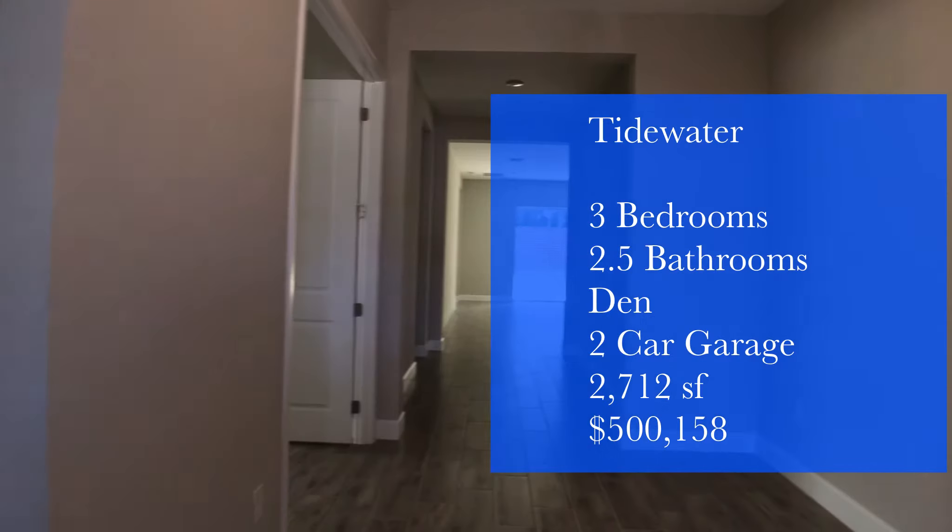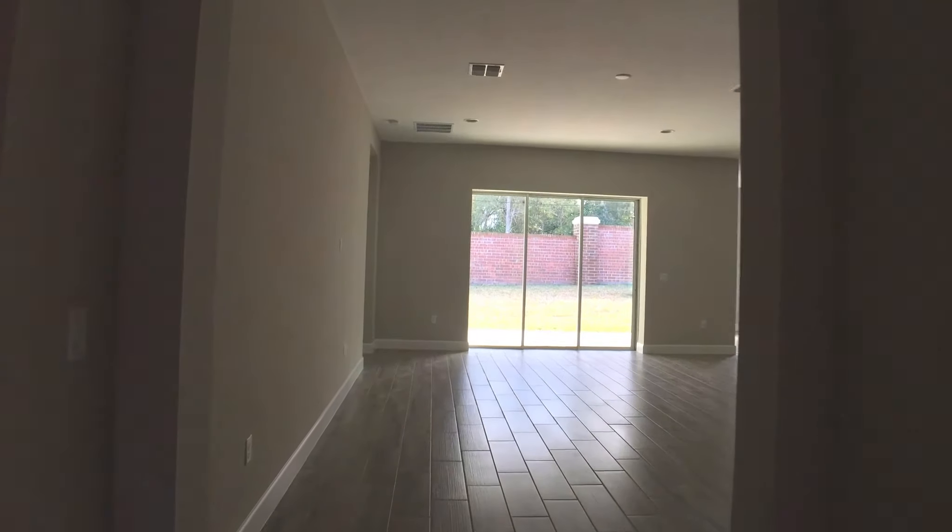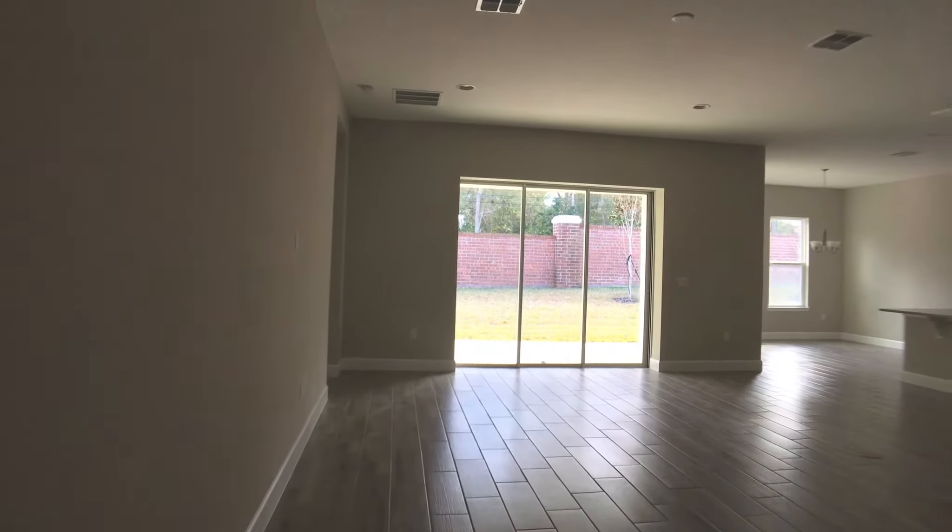Let's get in here and have a look around. The main hallway opens up to the family room, the kitchen, and the cafe area.